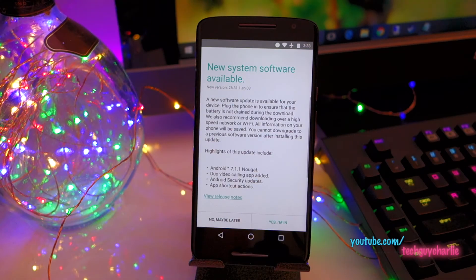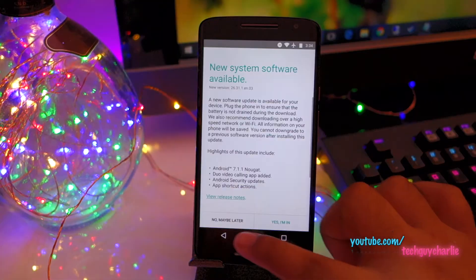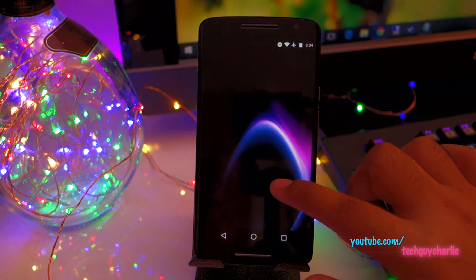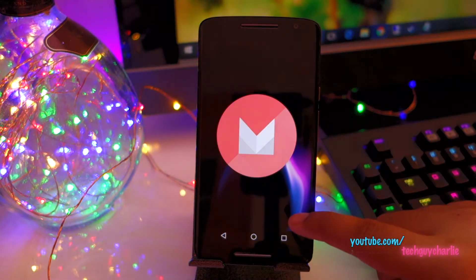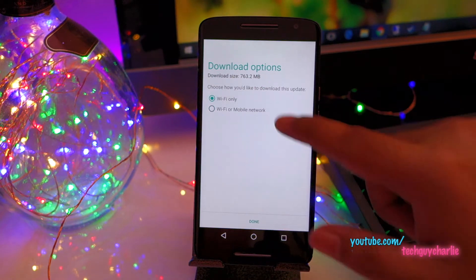After making us wait for almost an entire year, Motorola has finally decided to release Android 7.1.1 Nougat for their Motorola X Play. This is the Moto X Play and this upgrade is coming from Android 6 - it's currently running Android Marshmallow. So let's go ahead and update this phone.